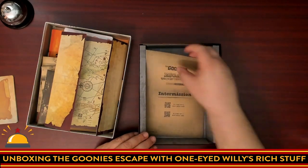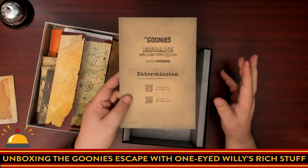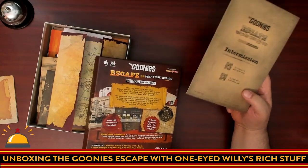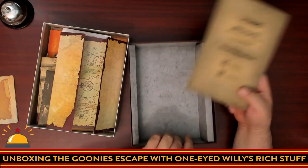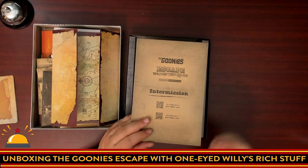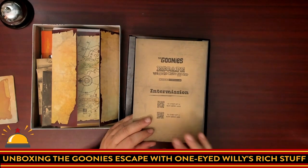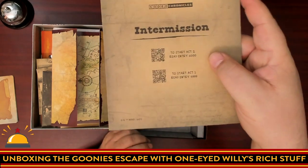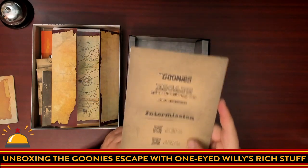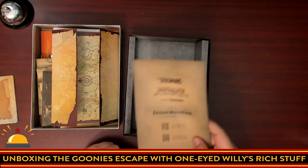Then you have the intermission envelope — this is a good one to point out. So halfway through the game you will be able to save. The previous ones were two hours; this doesn't have a time listed. What you do is play through half the adventure and continue finishing it all in one night, or you could save. What's really interesting is this one, unlike the other two Coded Chronicles, is three acts — so you can actually save twice during this game. This envelope is used to save the information so you can start back up.